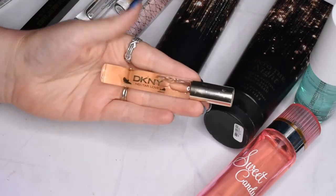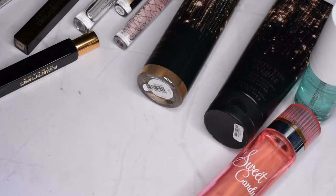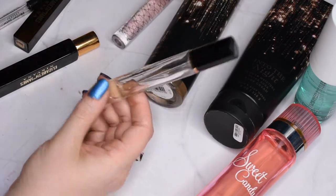DKNY Nectar Love — oh my gosh, this smells divine. I haven't used it in ages but it smells so good, so I'm definitely keeping that one. I also have the Dolce & Gabbana Dolce; I'm almost done with this one so I'll keep it and use it up.